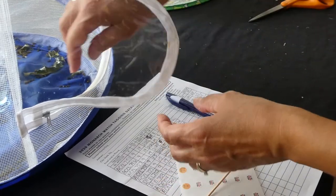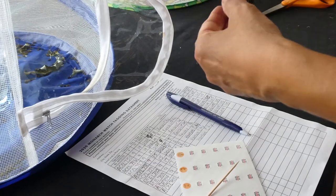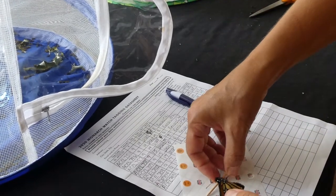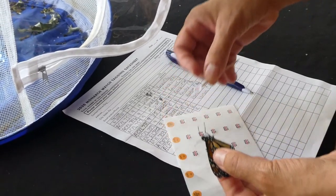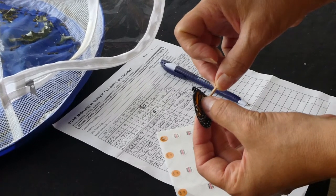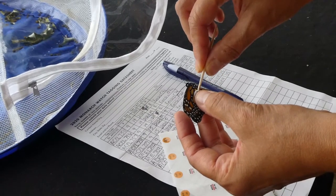Last year's estimate was approximately 150 million monarchs found overwintering, which is half of that from the previous year. This doesn't mean the population won't bounce back next year, and we should continue to do everything possible to help these and other incredible insects, such as avoiding pesticide use and planting native flowers.